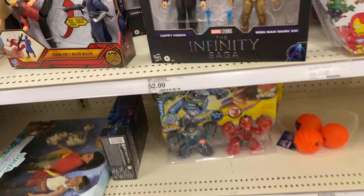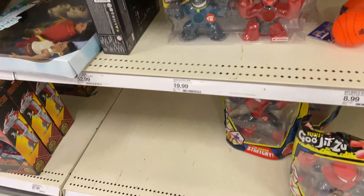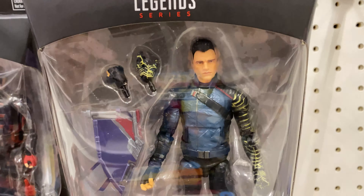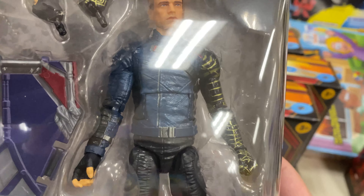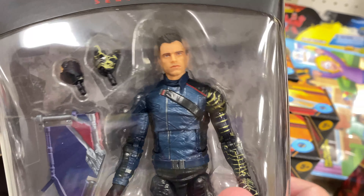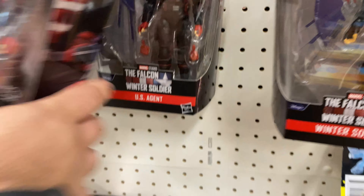Some Odin - the big guy's gone from Thor. Got some of the Disney Plus wave, so we got Bucky - wait, that's not Bucky, is it? I've never seen Bucky before, he looks so off to me.